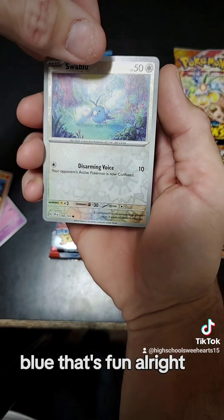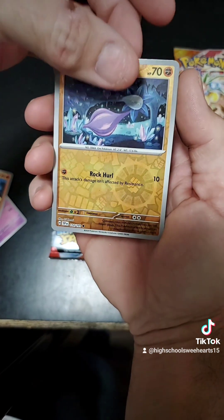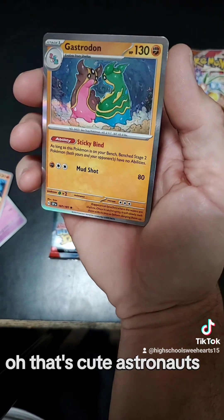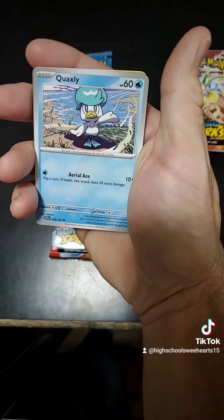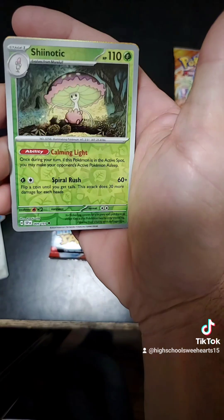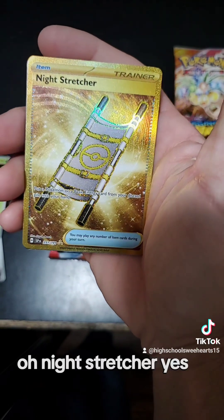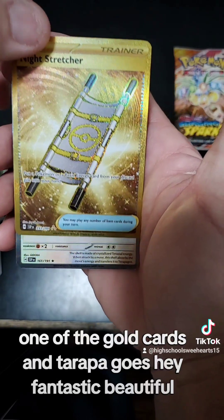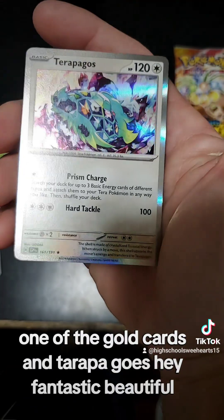Swablu — that's fun. Glimit. Castrodon — that's cute, alright, that's fun. Next one — hey, there's another Scarlet Violet starter: Quaxly! Shinotic. Night Stretcher — that's gorgeous, one of the gold cards. And Terapagos! Fantastic. Beautiful.